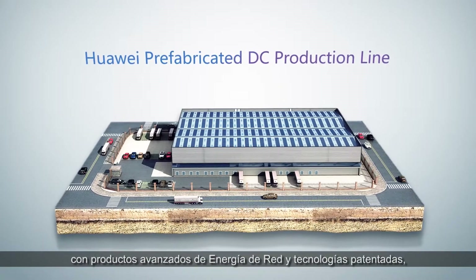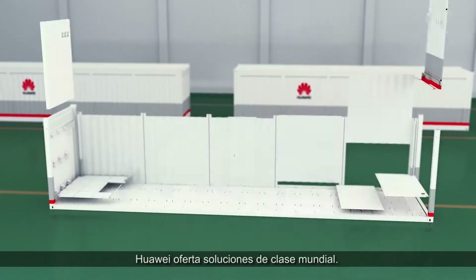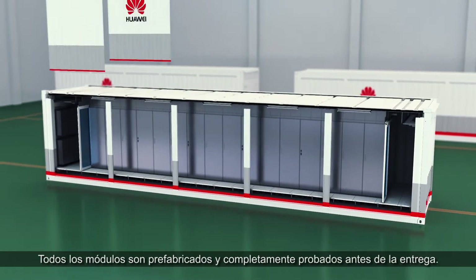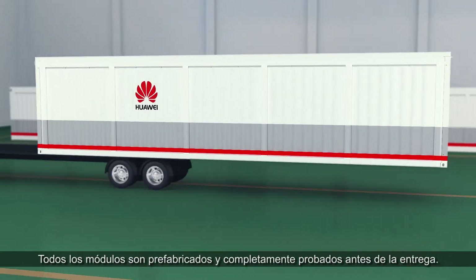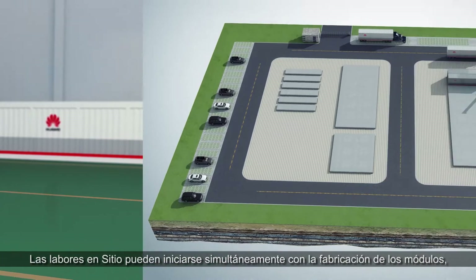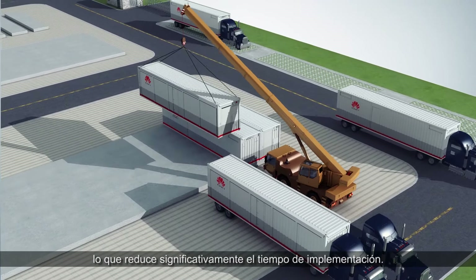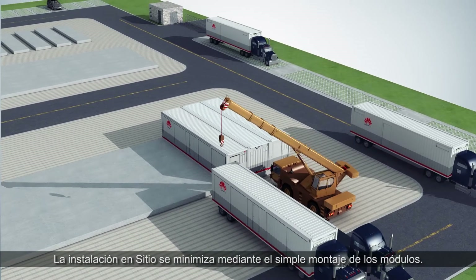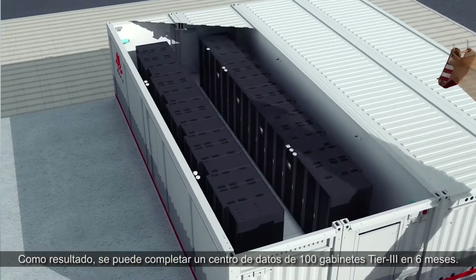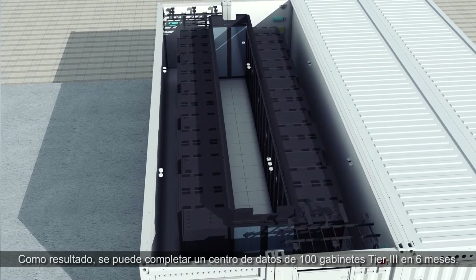With advanced Huawei network energy products and patented technologies, all modules are prefabricated and thoroughly pre-tested before delivery. On-site work can be started simultaneously with the manufacture of the modules, significantly reducing completion time. On-site installation can be minimised by simple assembly of the modules. As a result, a 100-rack Tier 3 data centre can be completed within six months.